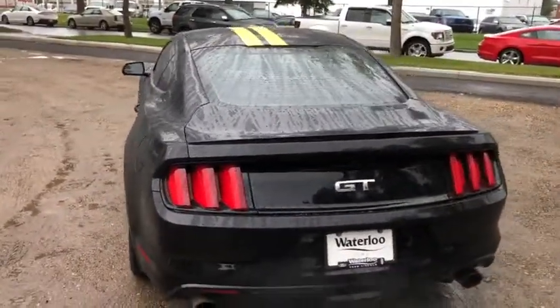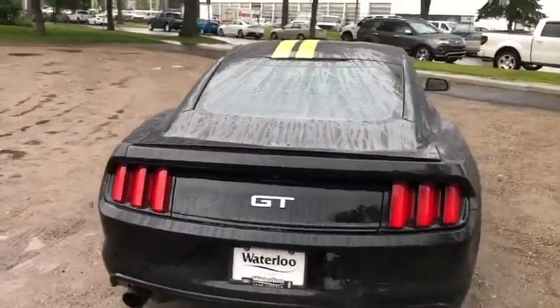Around the back end you have your power release trunk, dual exhaust, as well as a reverse camera.